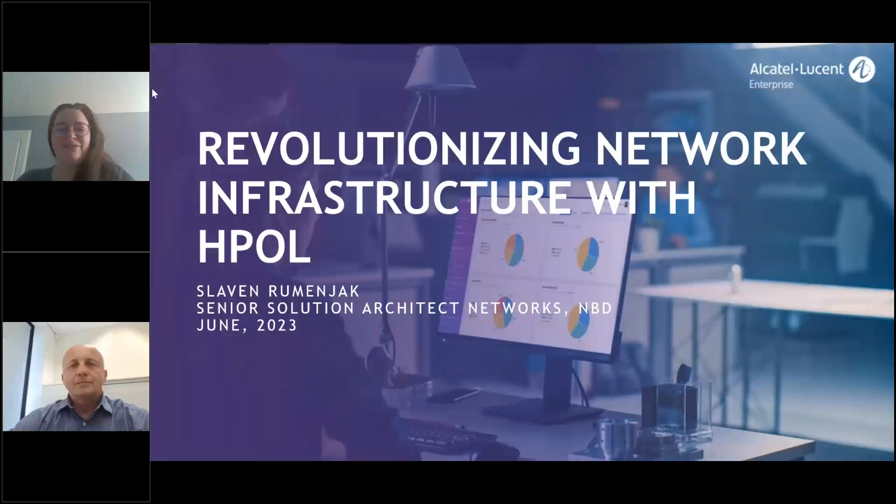Hi everyone. Welcome to this new session on Network Solutions. Today we will talk about revolutionizing network infrastructure with HPO — Hybrid Passive Optical LAN. I'm Charlotte Dimlin, and I'm your host for today's session, which will last about an hour.